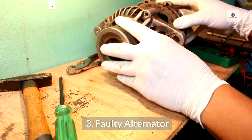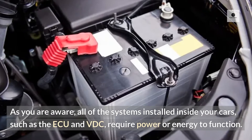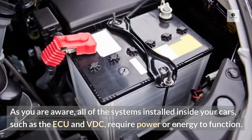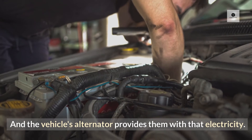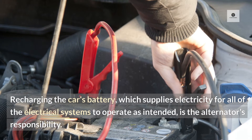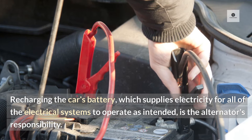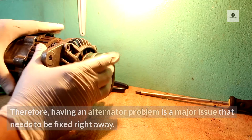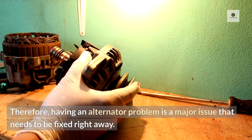3. Faulty Alternator. As you are aware, all of the systems installed inside your car, such as the ECU and VDC, require power or energy to function. The vehicle's alternator provides them with that electricity by recharging the car's battery, which supplies electricity for all of the electrical systems to operate as intended. Therefore, having an alternator problem is a major issue that needs to be fixed right away.